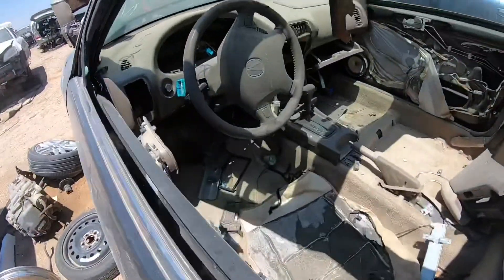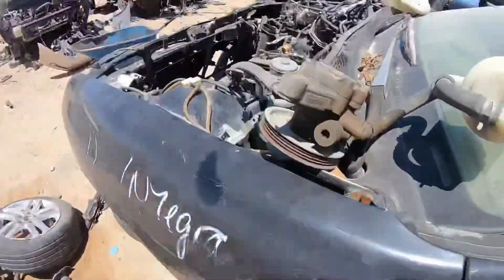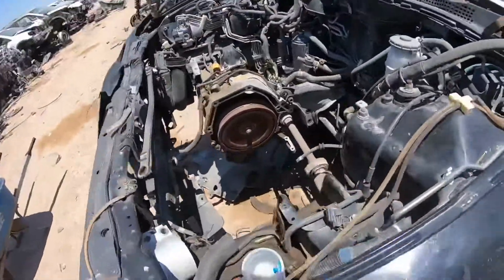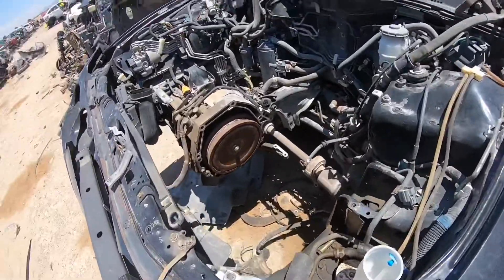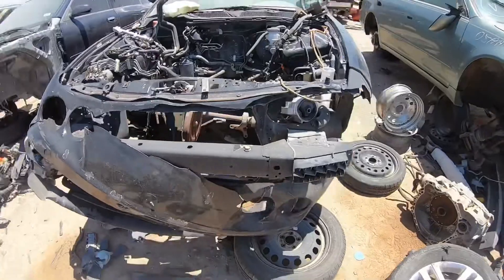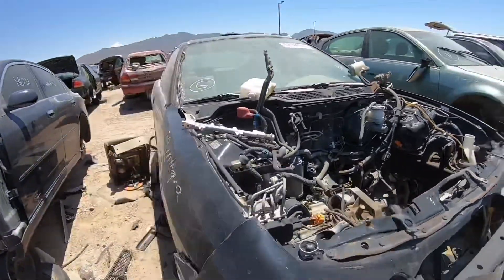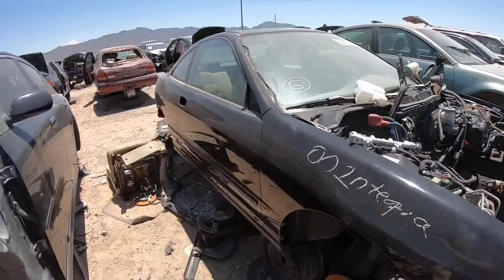It's an Integra automatic — pretty strict. They took the motor. I don't know if they had an automatic with VTEC or not, but I'm sure they did — maybe that's why they wanted it. I could take the sway bars off this one, but I already have some at home. Not much for me here.